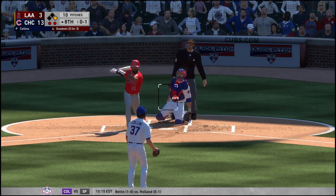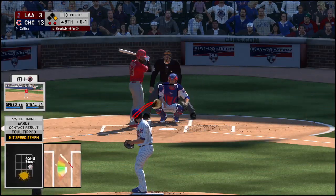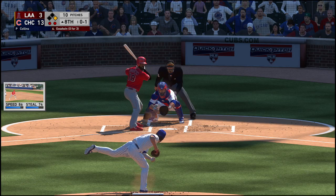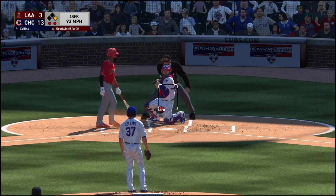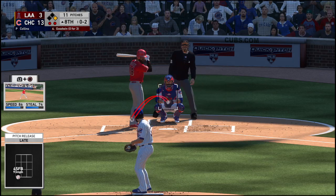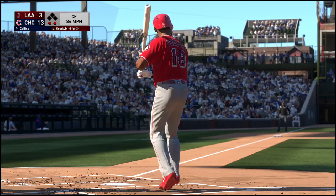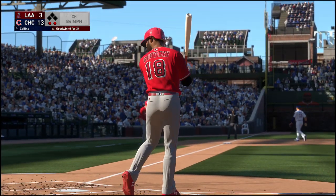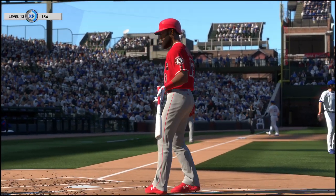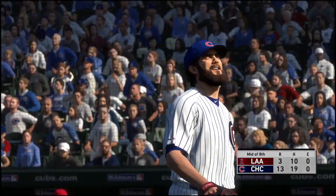We'll see if he can finish it off strong. Strike two. Strike three called as he can't get the bat off his shoulder — side retired. Angels leave one, and they remain well behind.